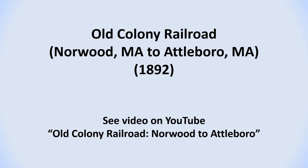The third railroad line that passed through North Attleboro was the Old Colony Railroad line that ran between Norwood and Attleboro. That railroad line was also covered in a separate video and can be found on YouTube by searching for it by the title, Old Colony Railroad, Norwood to Attleboro.